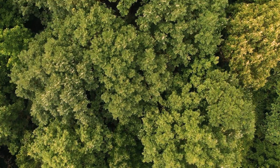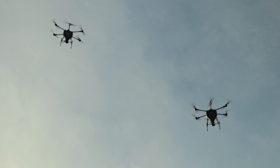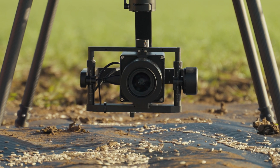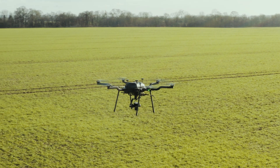At Dendra, we took on that challenge to reverse that. And today, we've achieved a milestone. We're introducing Gen3, the new generation of aerial technology, including systems and drones that will revolutionize our capabilities to restore ecosystems at scale.